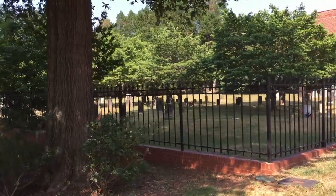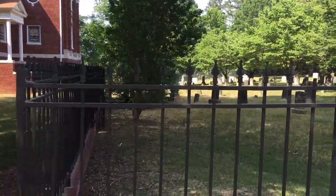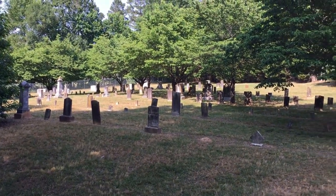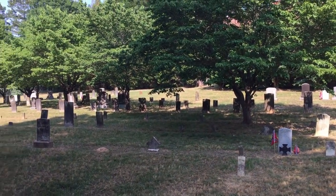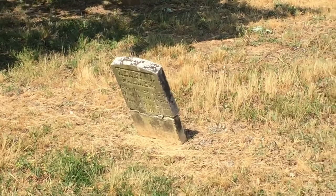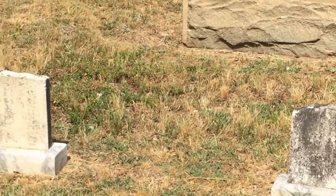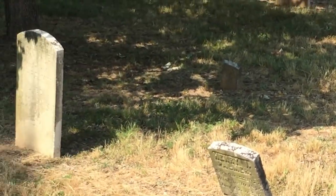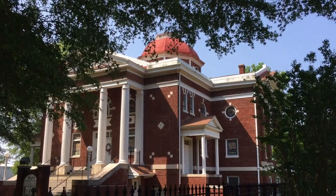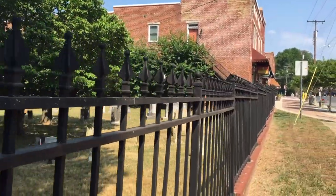So you can tell the age of any cemetery or church by the gravestones. This is an old cemetery. Look at those old stones. There's an old stone from 1875. I don't know when these were put there. Beautiful wrought iron gate, fence around the cemetery.